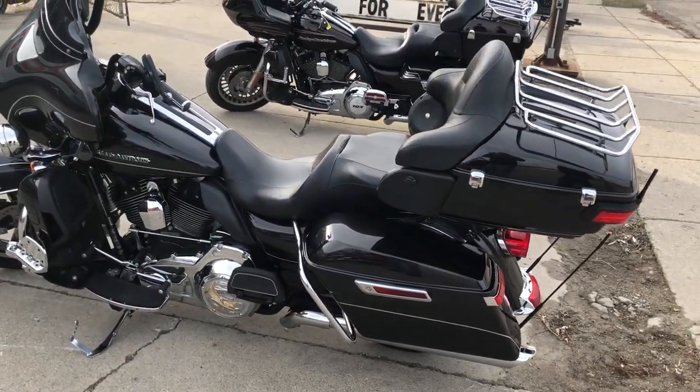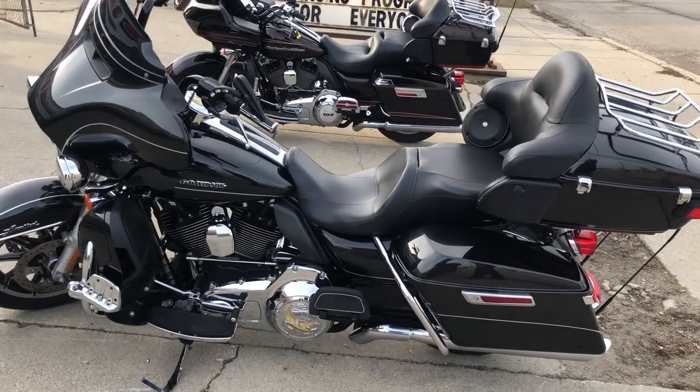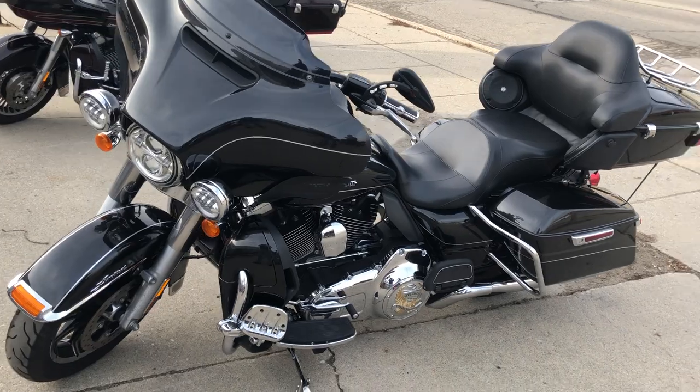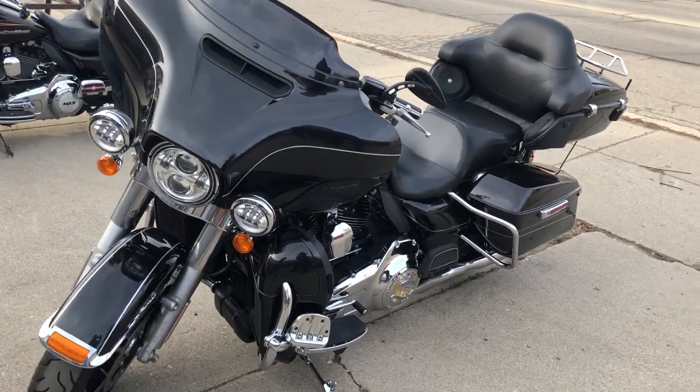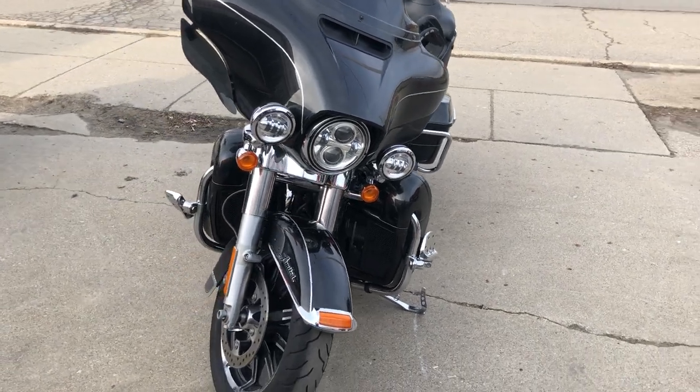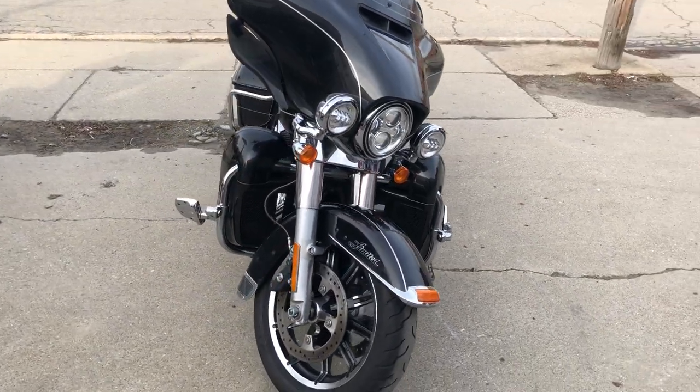Everything works — this one needs nothing. It's got the oversized LED screen with built-in navigation. Just serviced at the dealership and inspected, all fluids changed. Certified, and warranty is available. Buy with confidence, guys — this is a great bike for the money.